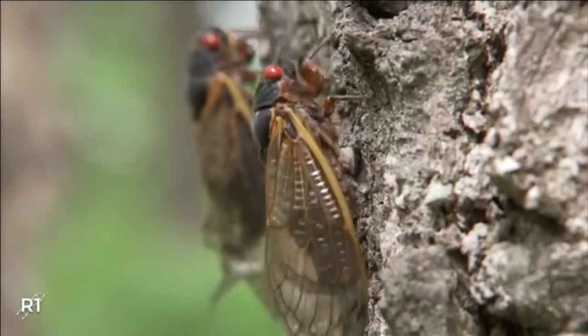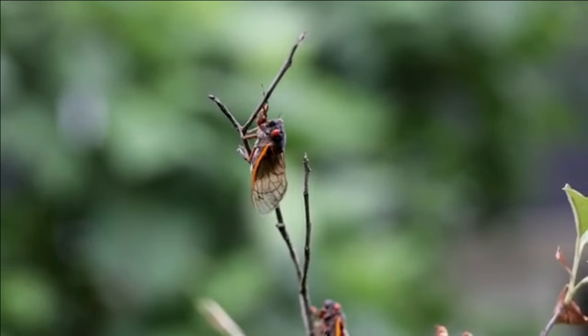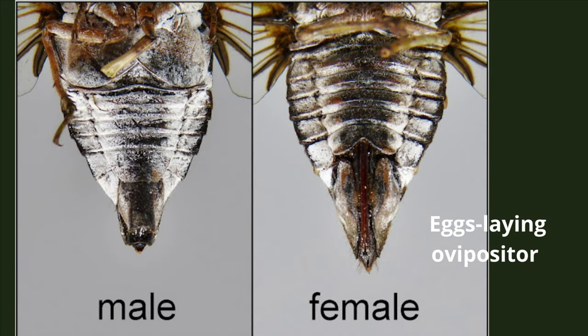Male cicadas sing together in choruses by vibrating their tymbals, and the song attracts both males and females that cluster together to mate. After mating, the males die, and the females begin to lay their eggs — approximately 20 at a time — which they insert into slits in tree branches with their ovipositors. After laying the eggs, the females also die. Reproduction is the priority of the cicadas.